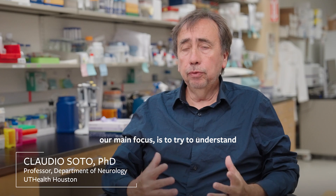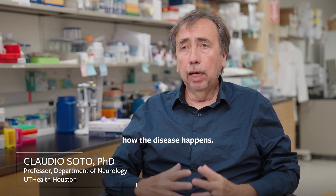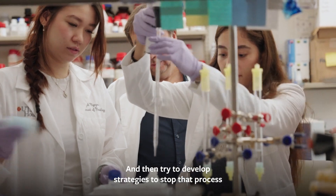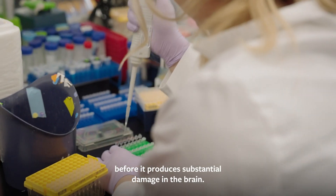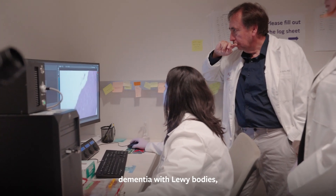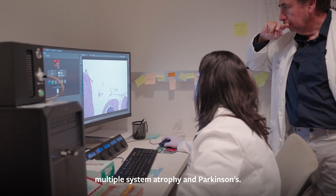What we try to do in the lab — our main focus is to try to understand how the disease happens and then try to develop strategies to stop that process before it produces substantial damage in the brain. We study diseases like Alzheimer's, dementia with Lewy body, multiple system atrophy, and Parkinson's.